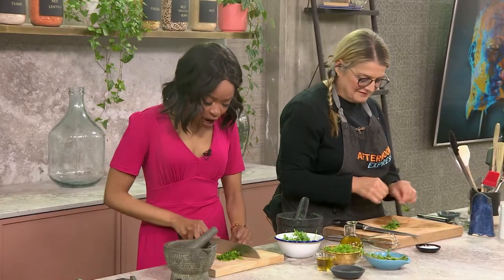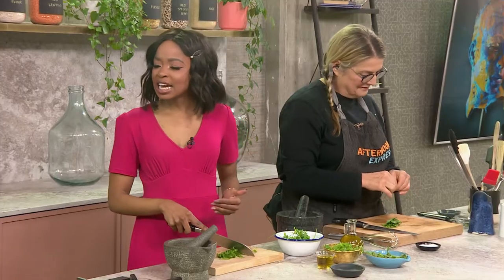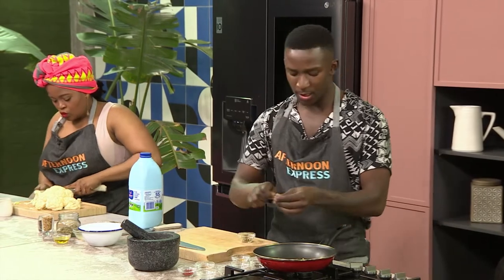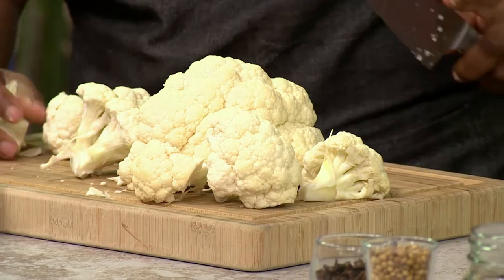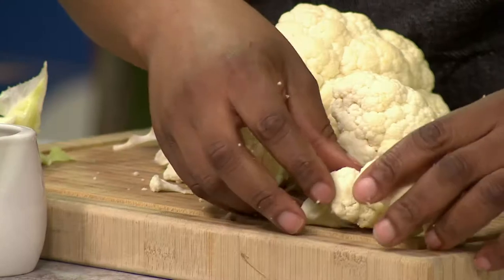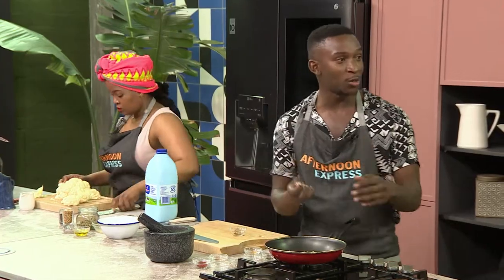Chef, why the cauliflower? A lot of people overlook the flavor and the vegetable that is cauliflower. It's very cheap and easy to get — you find it in every store. And if you cook it up right, you get all the nuttiness coming through. You take a cauliflower, char it off, and get all those dark flavors coming through.